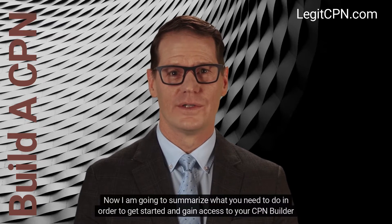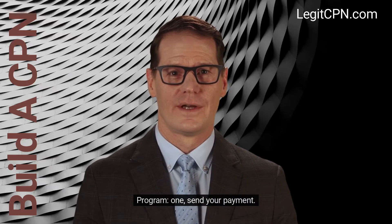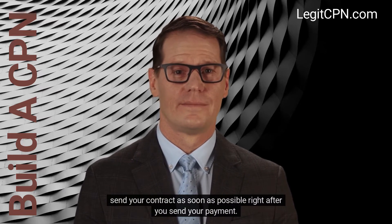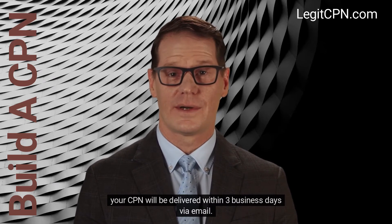I am going to summarize what you need to do in order to get started and gain access to your CPN builder program. First, send your payment. Second, send your contract as soon as possible right after you send your payment. Third, your CPN will be delivered within three business days via email.